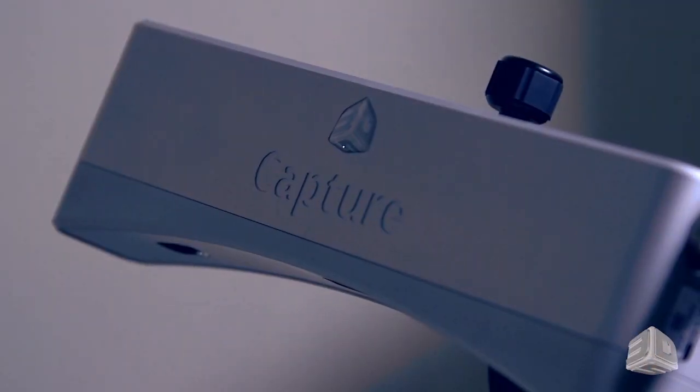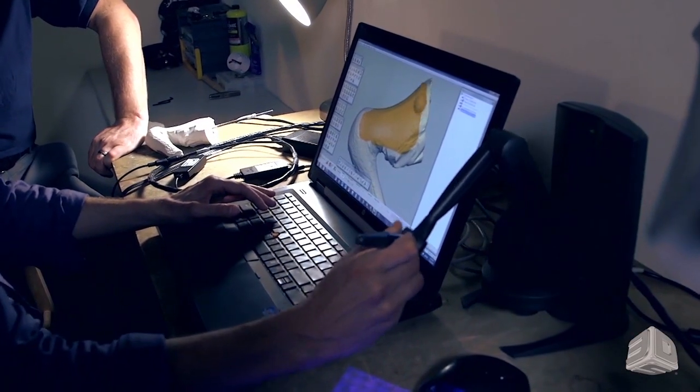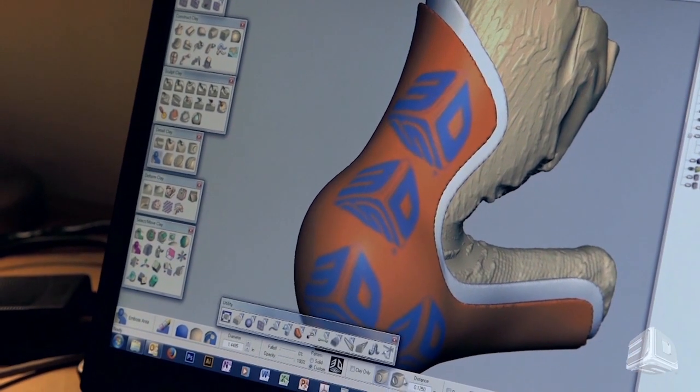Tara and her team at 3D Systems wanted to use 3D printing to try and solve the problem. 3D printing is a method engineers can use to design a technology on a computer and print out a physical object.